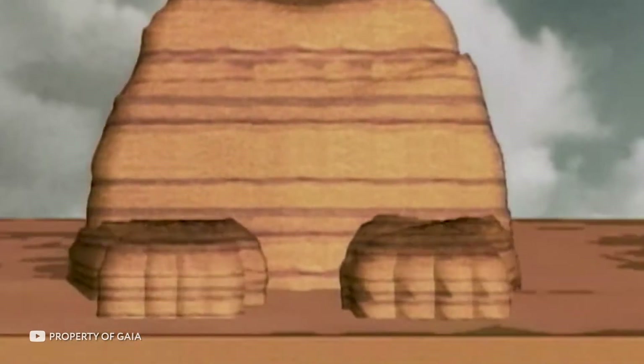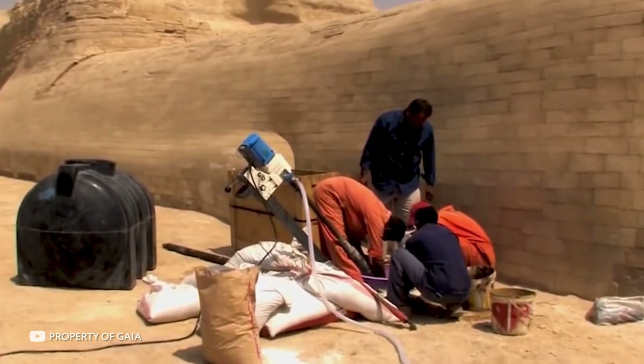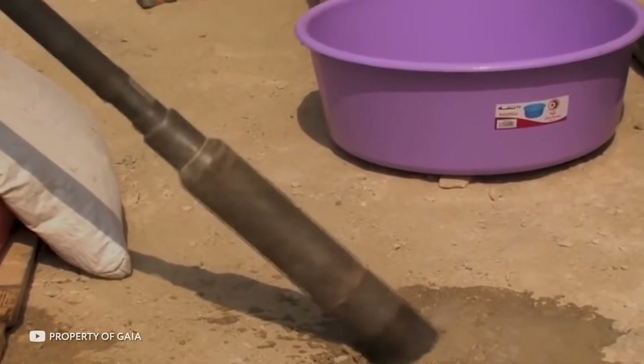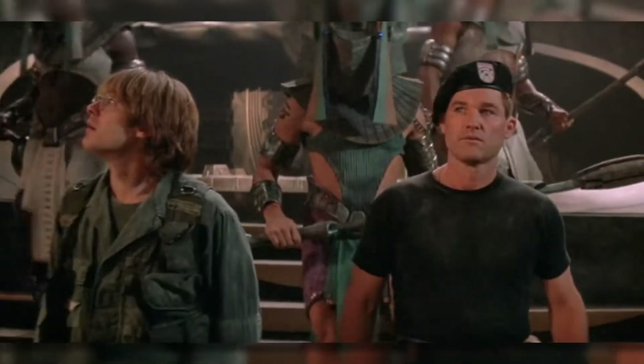But what exactly is inside the Sphinx, or rather under it? And why does the Egyptian government not allow researchers to be there? Many people speculate that at the end of the last century, the Egyptian authorities themselves made a scientific discovery — they discovered the Hall of Testimonies, or Hall of Chronicles, under the Sphinx. And now they are hiding it.